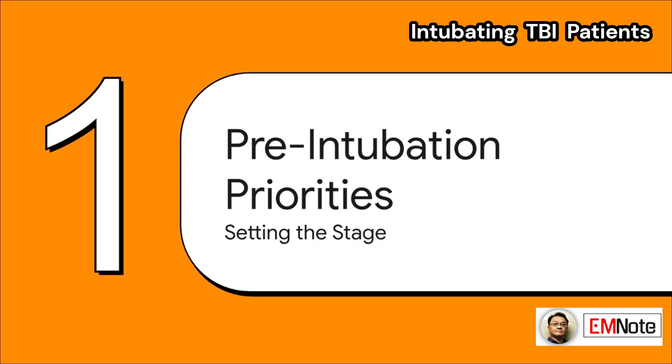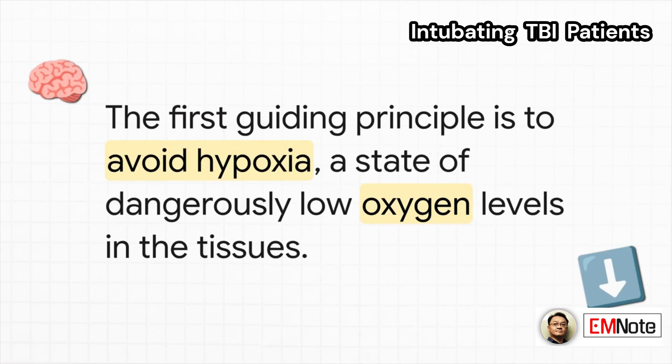First up: pre-intubation priorities. What we do before the procedure is every bit as important as the procedure itself — it's all about setting the stage for success. Principle number one is an absolute non-negotiable: avoid hypoxia. Even a brief moment of low oxygen can be catastrophic for an already injured brain.